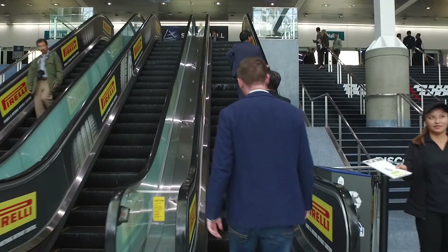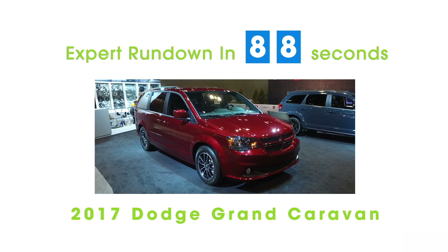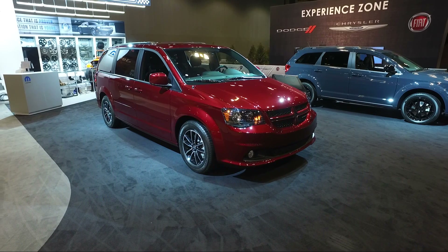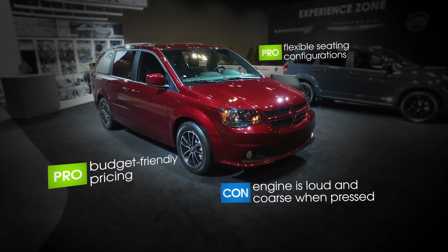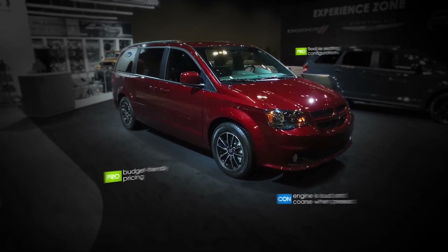This is Edmunds editor Josh Zadlier, and here's an expert rundown of the 2017 Dodge Grand Caravan. We had to check our sources on this one because with the debut of the new Chrysler Pacifica minivan, we figured the Grand Caravan was toast. But here it is, alive and kicking for 2017.